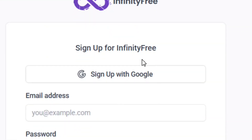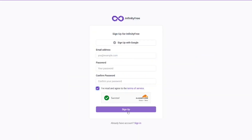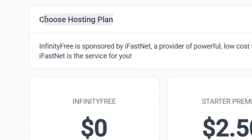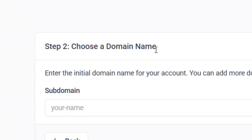Click Register Now and fill in all the required fields to create your account. Check the box to agree to their terms for using the free hosting, then click Sign Up. Once your account is created, click Create an Account to set up hosting. You can create up to three hosting accounts. Select the zero-dollar plan, which is free forever and includes all the listed features, then click Free Now.